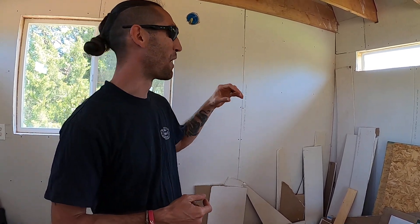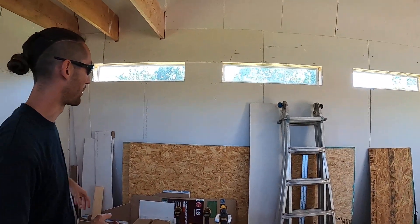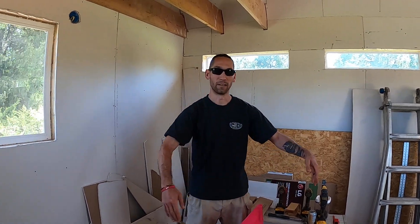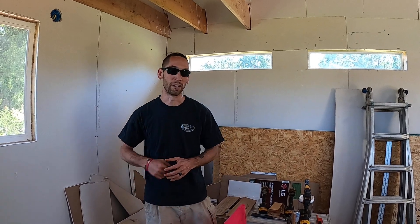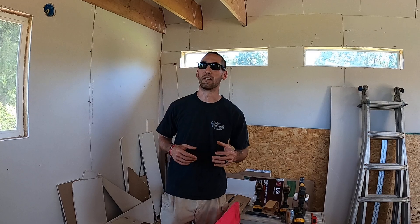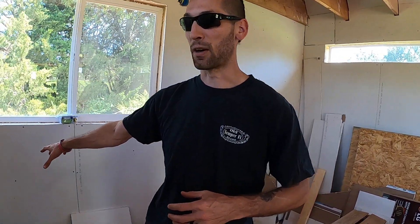You know what they say — happy wife, happy life. So over in this little area is going to be our bathroom and shower, coming to right about here. We'll have a little toilet in there, a shower over here so we can clean ourselves up, and a counter with a kitchen sink right here.